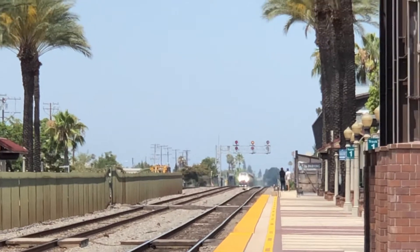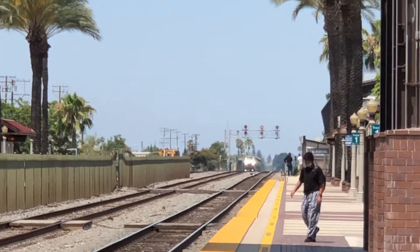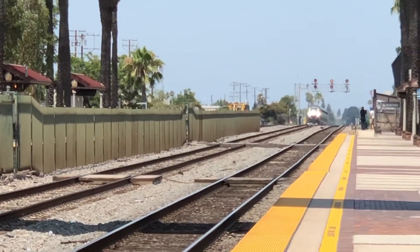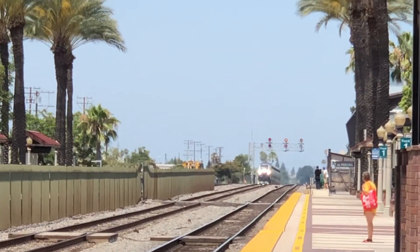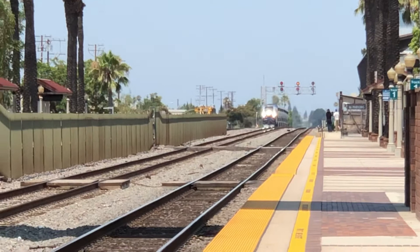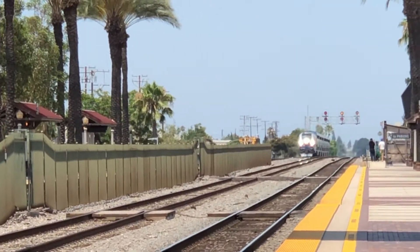Surfliner train 572 now approaching Fullerton. Here she comes — 572. Whatever's on 567 will be on 562, whatever's on 593 will be on 564, and whatever's on 595 will be on 572. Here comes 572 right now approaching the station.